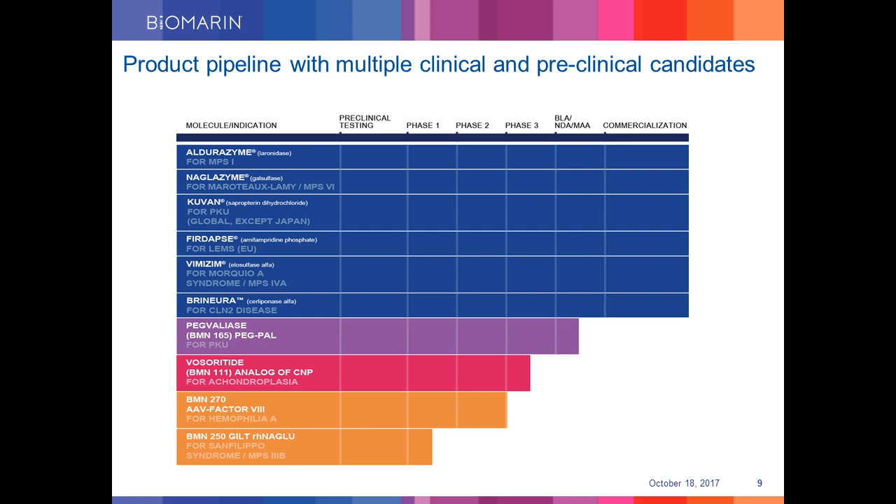BioMarin has multiple clinical and preclinical candidates in the product pipeline. We have six FDA-approved commercial products in the market. Recently in 2017, we got approval for Brineura, an ERT or enzyme replacement therapy for CLN2 disease. It is the first-ever treatment where the drug is directly injected into the brain of the patients. With our BMN270 Hemophilia A Gene Therapy Program, BioMarin continues its commitment to bring first-in-class or best-in-class treatments to patients with unmet medical needs.